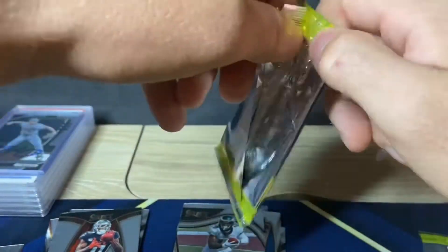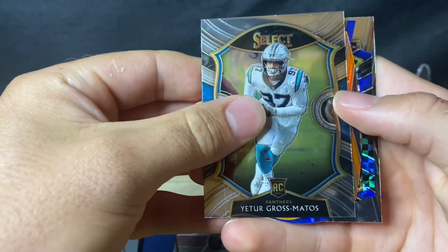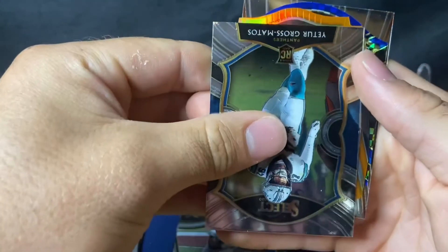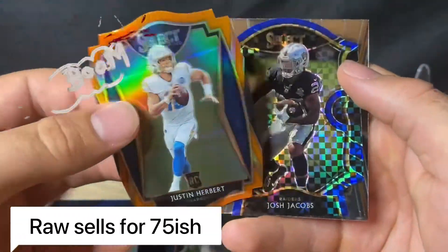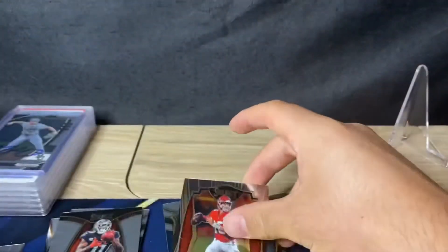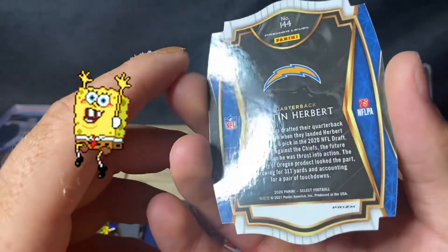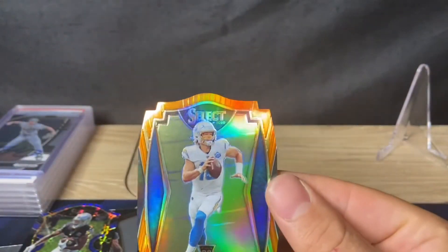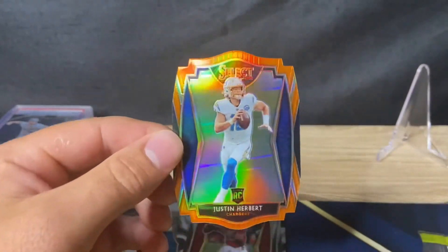Last pack — going for a Herbert, going for a Burrow. Pulled quite a bit of quarterbacks, we'll take it. We got an orange again — I think I saw the name Justin. Nice — Justin Herbert! I was right, let's go! That's sick. Behind that is Josh Jacobs and the last card is Patrick Mahomes. Look at that Herbert — orange, pretty clean, got a print line on the back but that is a clean, nice card ladies and gentlemen.